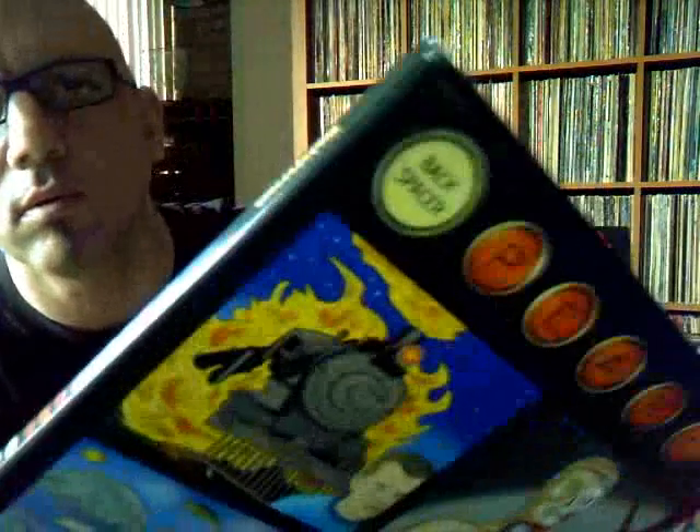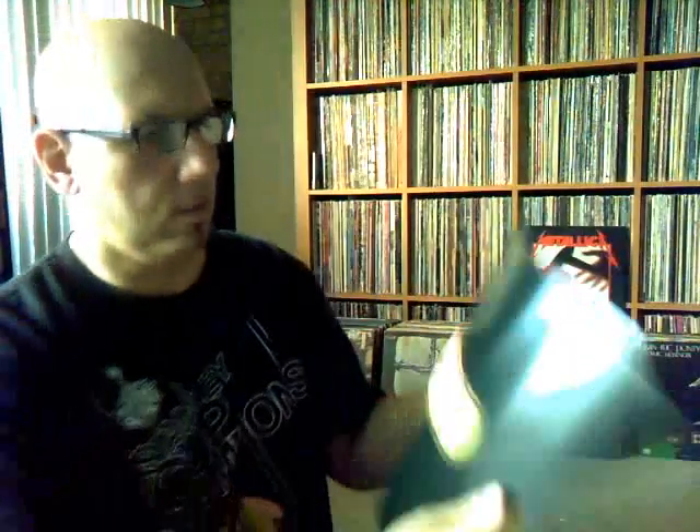Son of a bitch. Look at that — look at the seam split there. What the hell? And the corners are messed up too. Damn it. Well, it comes with a booklet. Wow, that's discouraging. It comes with a booklet — nice booklet. That seems alright. And then here's the cut out, the inner sleeve comes out like that.